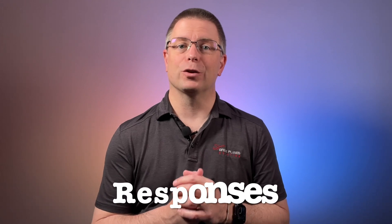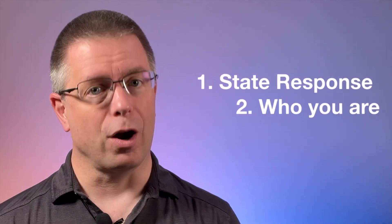Next are responses, including acknowledgments, clearances, or questions. For this type of contact, you've received information, a clearance, or have been asked a question by ATC. Communication should be very simple — state your response, then state who you are. For acknowledgments and clearances, repeat back exactly what they've told you. For example, if ATC gives you an updated altimeter setting: 'Archer 12345, Des Moines Altimeter 30.12,' your reply should be: 'Des Moines Altimeter 30.12, Archer 12345.'